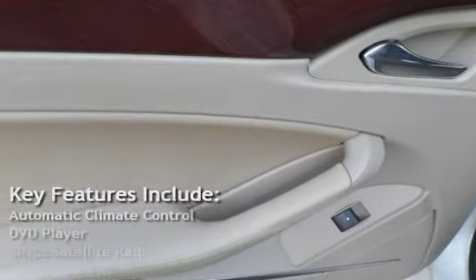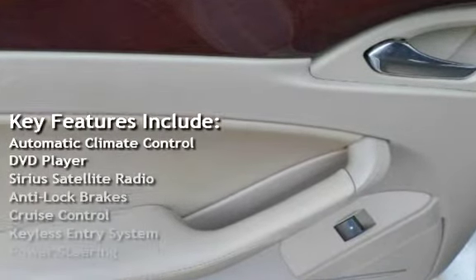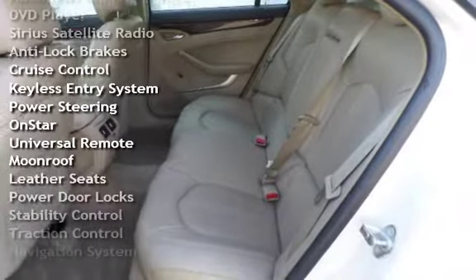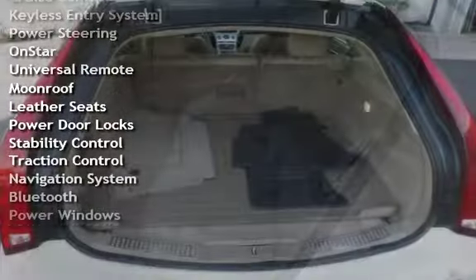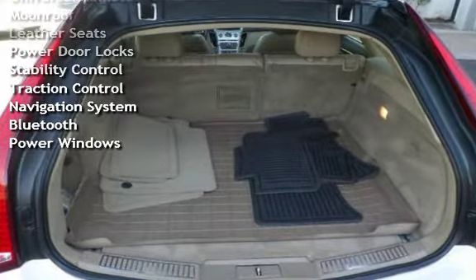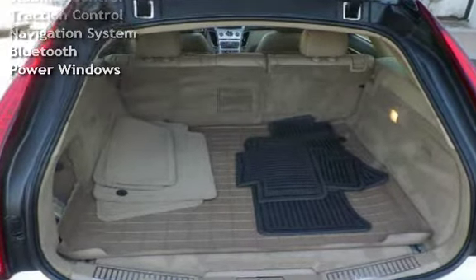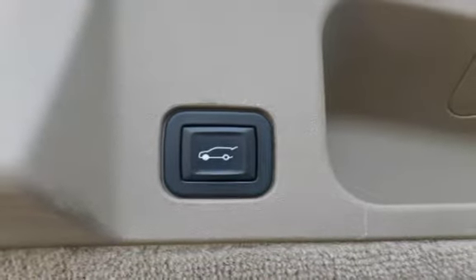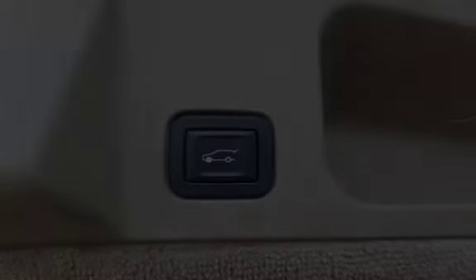Key features include automatic climate control, DVD player, Sirius satellite radio, anti-lock brakes, cruise control, keyless entry, power steering, OnStar, universal remote, moonroof, leather seats, power door locks, stability control, traction control, navigation system, Bluetooth, and power windows.